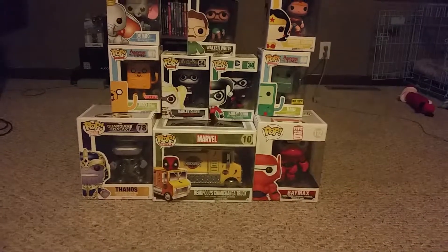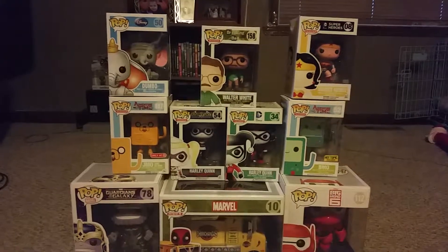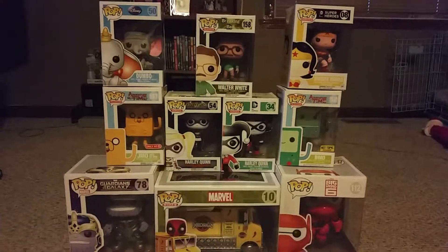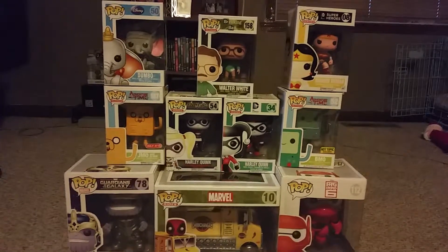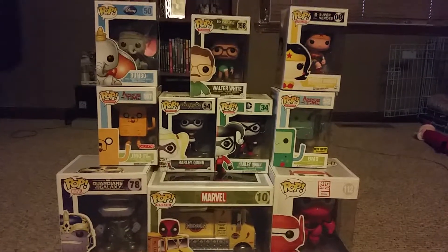We'll start off up top — we got Dumbo from Disney, we got Breaking Bad's Walter White with his shirt tucked into his underwear, amazing show. We got Wonder Woman from DC, and we got Jake as BMO, a Target exclusive.